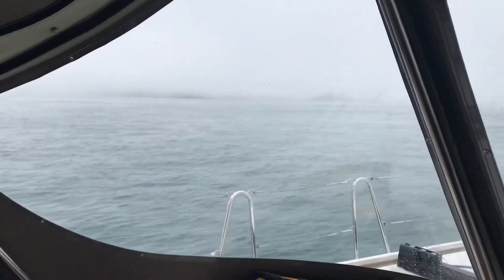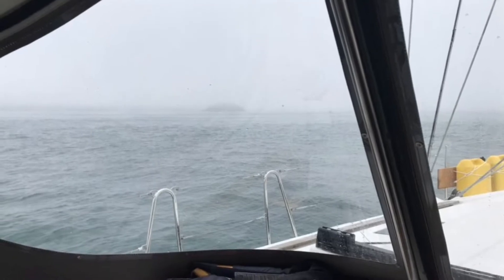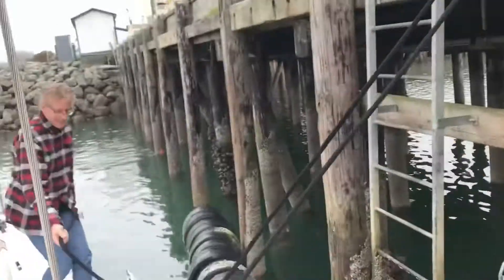I hadn't sailed in fog before, so this was really nice — it was a light fog, it wasn't too thick. Then we stopped off at Crescent City to refuel.